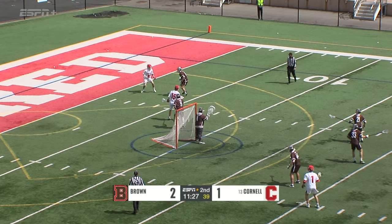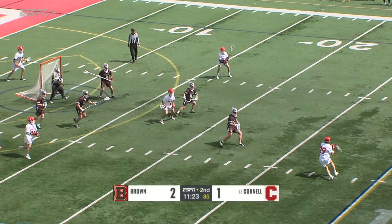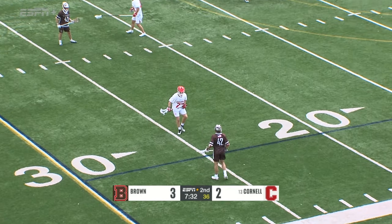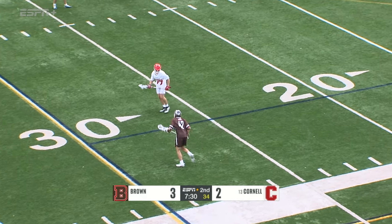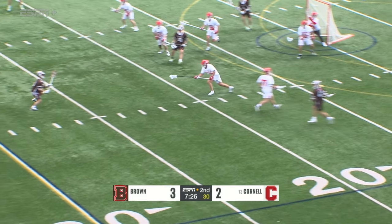Follows is hanging out at the top of your screen. There he goes, he goes out. Holmes over to Goldstein. Halfway through the second quarter, Brown leads 3-2 in this defensive matchup so far.